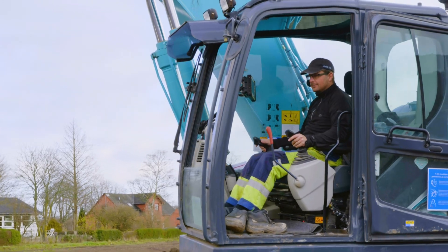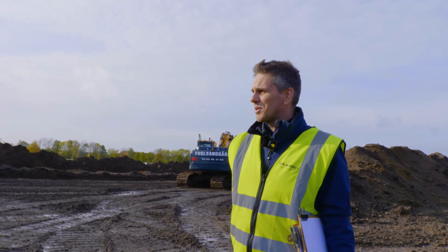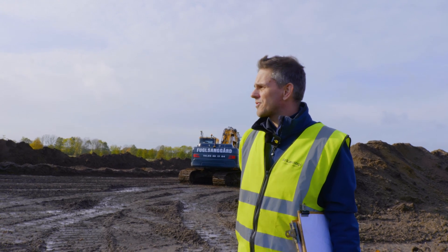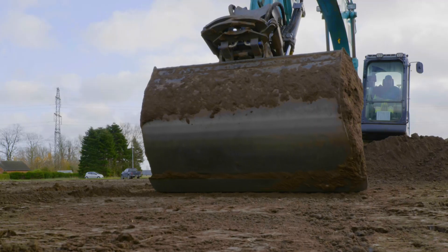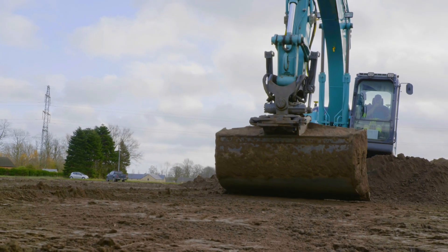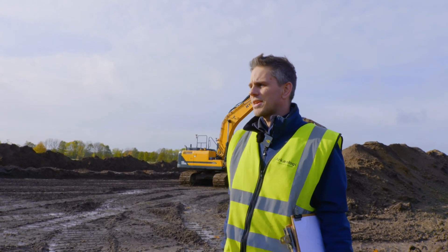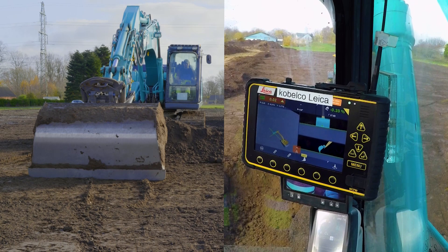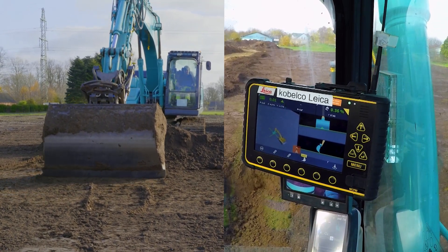We started working with Thomas about four years ago. First of all, it's very helpful for us that he has this equipment because it's making our job easier. When we don't have to go measure everything, he can help us setting out the trenches where they should be — the test trenches and the areas we should excavate. And when we're finished, we level everything out. It's very helpful for the machinery as well.